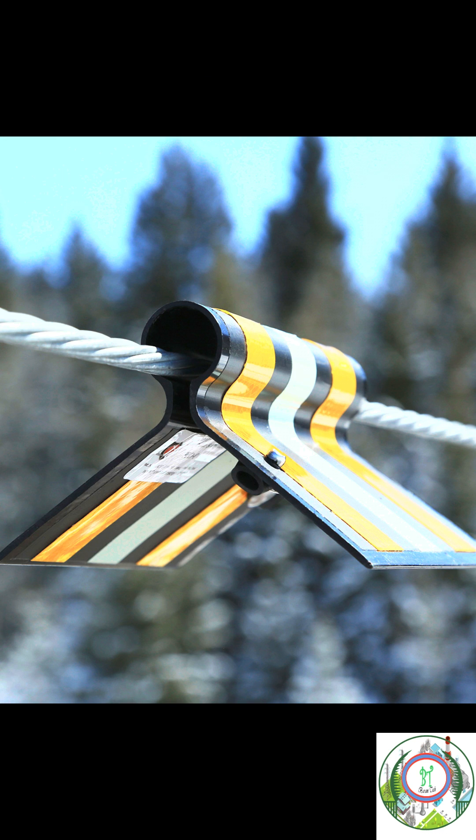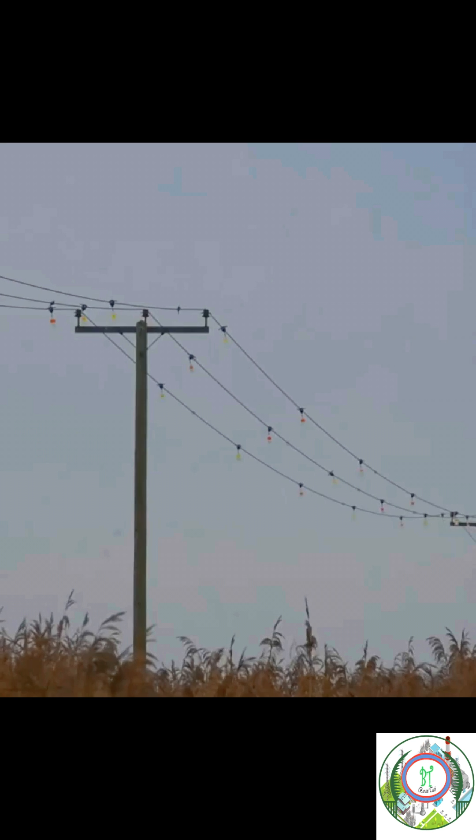During daytime it will reflect by using sunlight, which will also glow during night by using moonlight. Some bird reflectors combine light and motion, and the light is visible during night time.